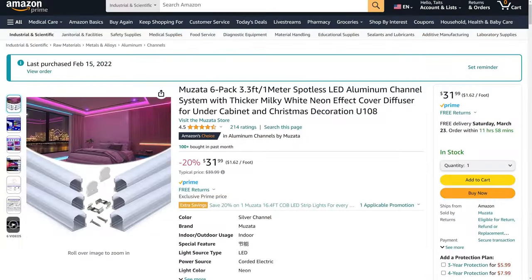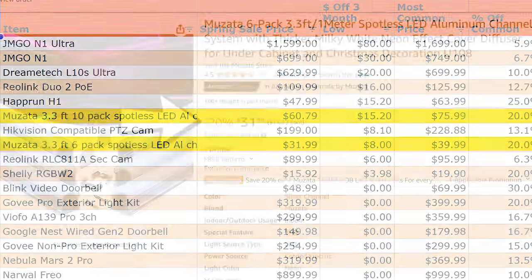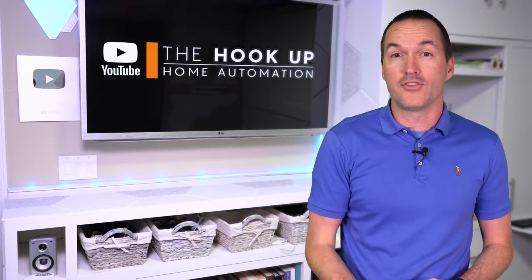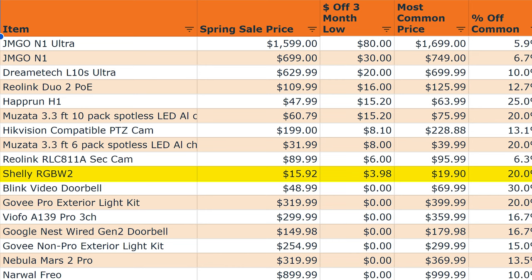The Mazada aluminum LED channels are basically never on sale, but both the 6 and 10 packs of the Spotless channels are 20% off for the spring sale, and they tend to sell out, so get them while you can. Also, my go-to non-addressable LED controller, the Shelly RGBW2, is also 20% off at $1592, which again is a rare sale and definitely worth picking up.